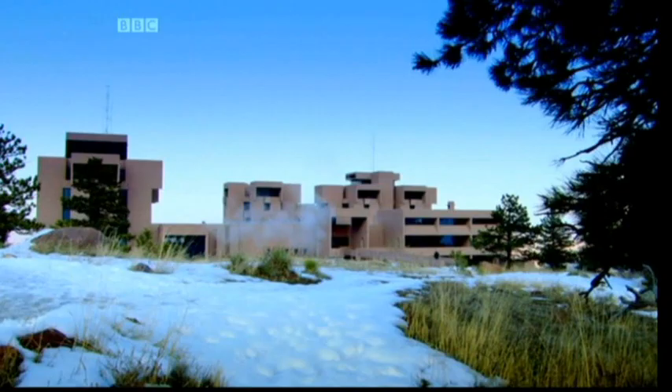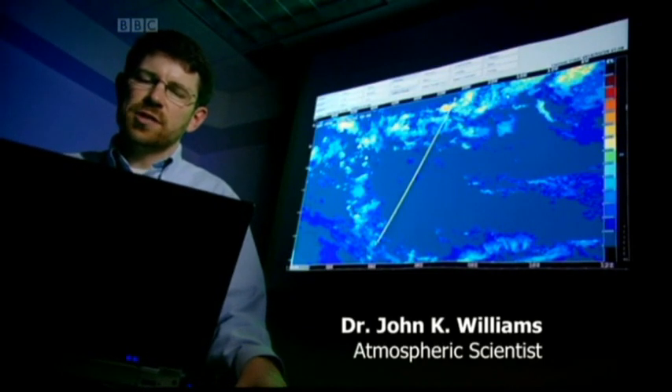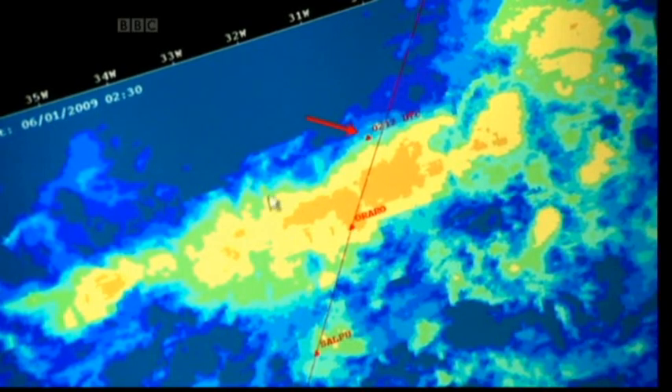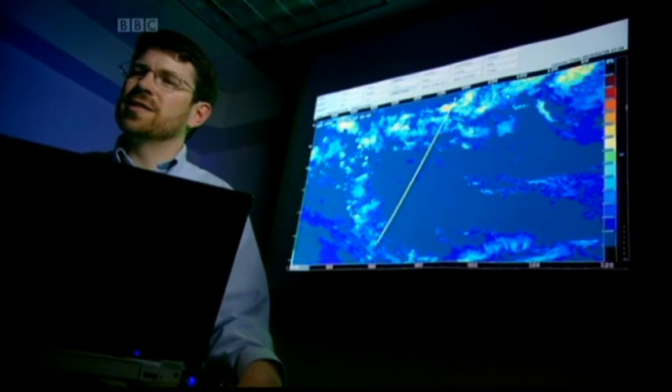Back at the National Center for Atmospheric Research in Colorado, meteorologist John Williams aims to calculate the actual weather conditions in flight 447's path. One of the things we're interested in is what were the conditions at 35,000 feet — what kind of ice or liquid was there at that altitude? Williams can work out the precise conditions at flight 447's altitude. One of the first things we want to do is try to figure out what the temperatures were at that level. He creates a cross-section showing the temperature at different altitudes.